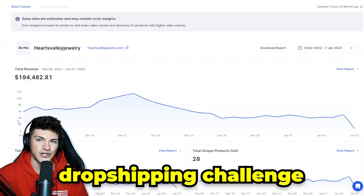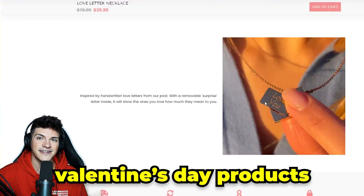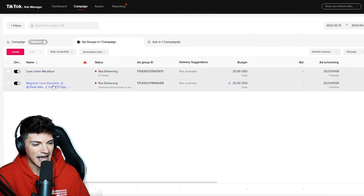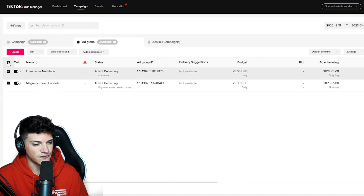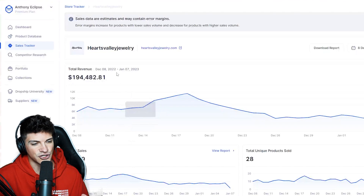Welcome to yet another dropshipping challenge. This time we're only going to be testing Valentine's Day products. If we come on over to my TikTok ad account, we have a campaign scheduled for midnight with two winning products.